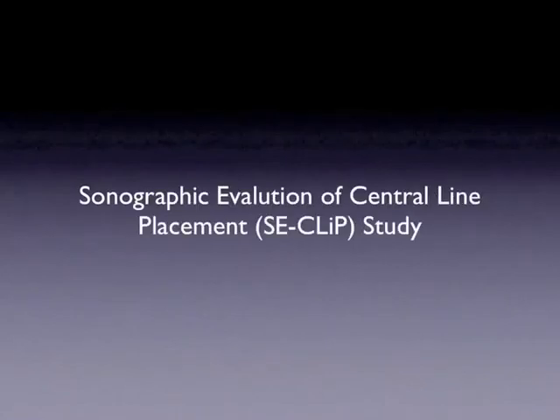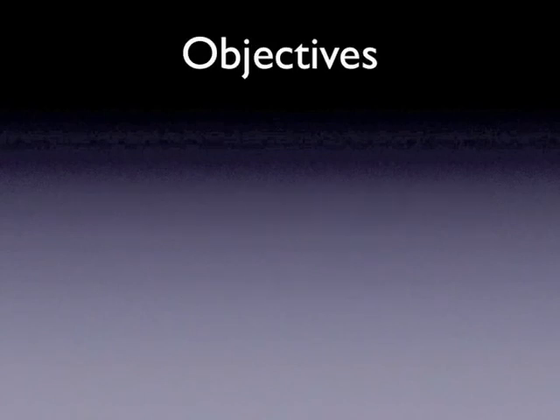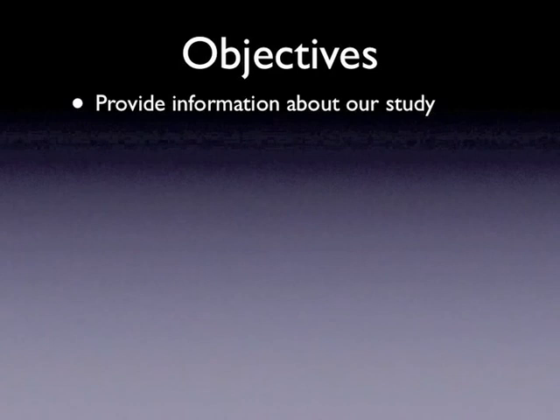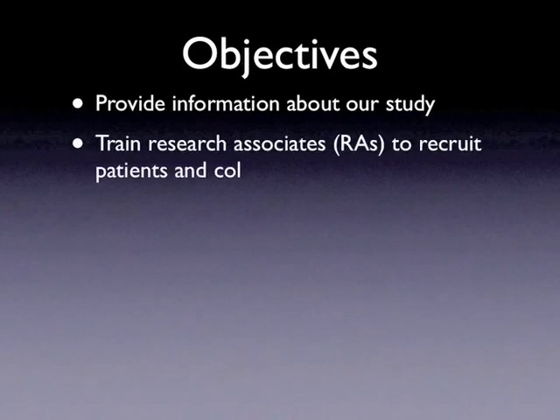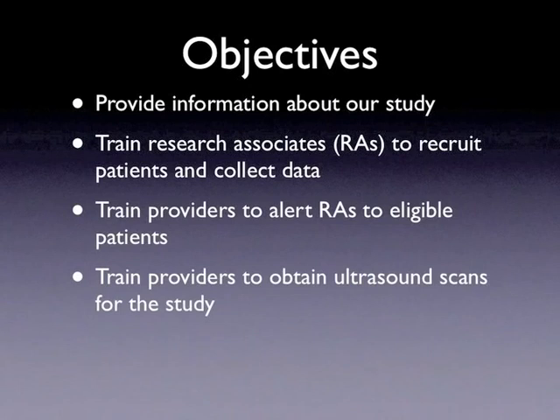Welcome to the training video for the Sonographic Evaluation of Central Line Placement, or CCLIP, study. The objectives of this presentation are to provide information about our study to research associates as well as healthcare providers, to train research associates to recruit patients and collect study data, to train providers to alert research associates to eligible patients for enrollment, and to train providers to obtain necessary ultrasound views for this study.